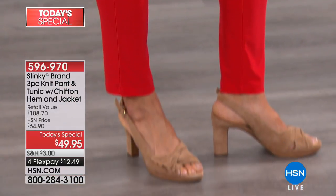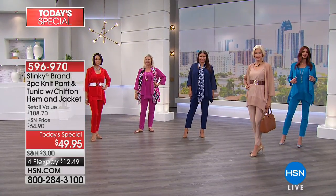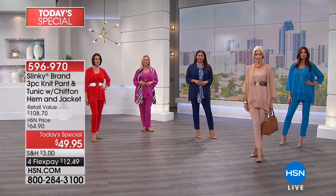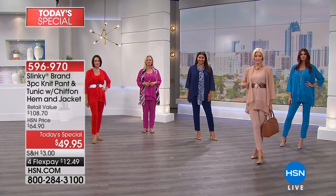Today, normally her tunics are $49 and normally her pants are $49. You're also going to receive a beautiful chiffon jacket with it — all three pieces. We have it in petite and average for under $50. We're going to start to lose some colors this presentation. It's less than $13.